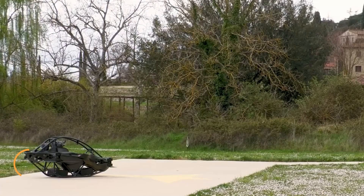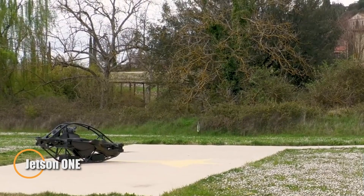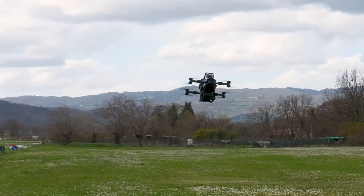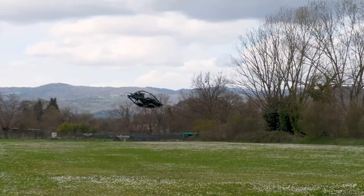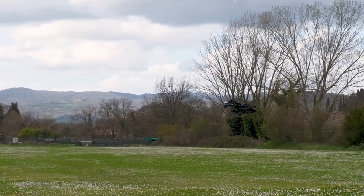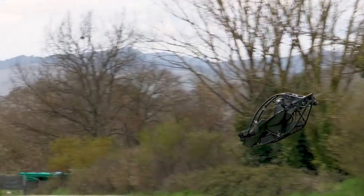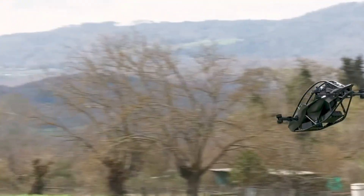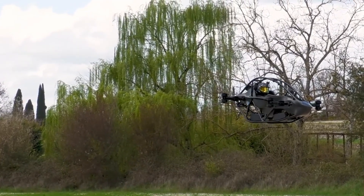The Jetson One is a groundbreaking personal eVTOL built to bring flight to the everyday commuter, engineered for simplicity. It features a sleek foldable design that weighs just 115 kilograms and compacts to under a meter in width for easy garage storage. Its all-aluminum space-grade frame houses powerful brushless electric motors fueled by high-discharge lithium-ion batteries.